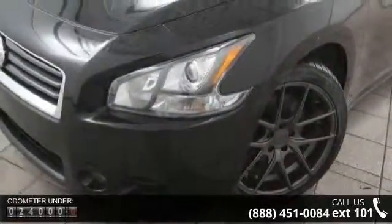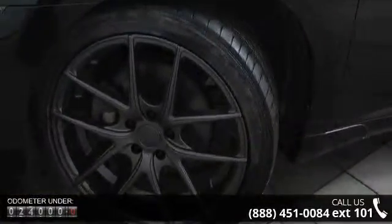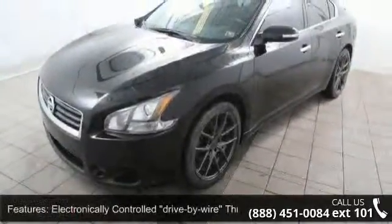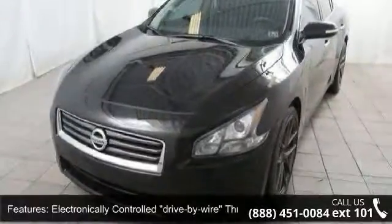This vehicle's top features include electronically controlled drive-by-wire throttle, front-wheel drive, independent multi-link rear suspension, sport-tuned suspension, front and rear stabilizer bars, and speed-sensitive variable-assist PWR rack and pinion steering.